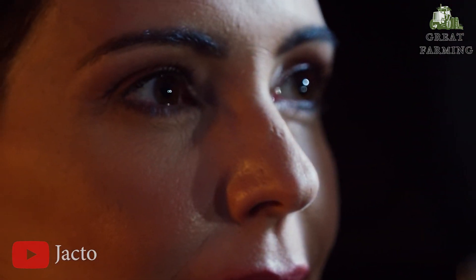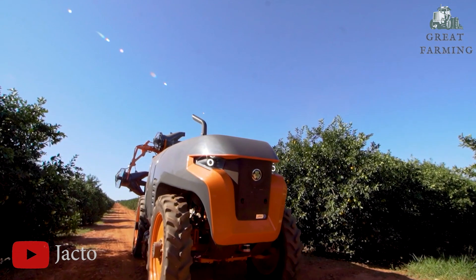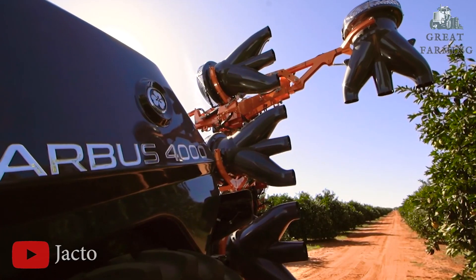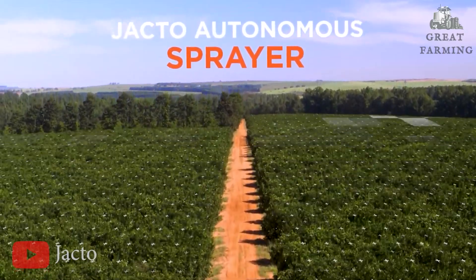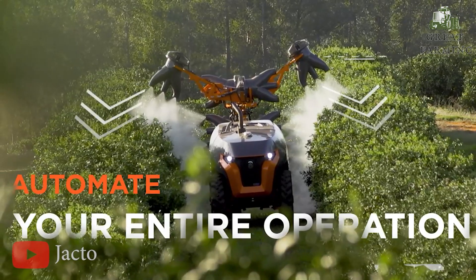Imagine this: you are out in the field, determined to protect your crops from pests and weeds. The Orbis 4000 JAV is here to save the day. This extraordinary machine combines cutting-edge technology with autonomous capabilities, making precision spraying a breeze.